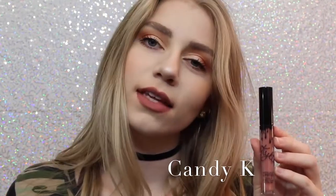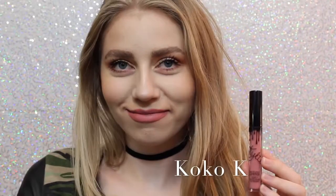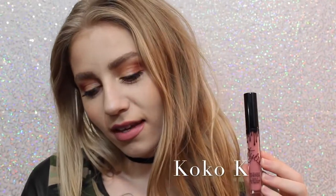Next we have Candy K, which is definitely more of an everyday color. I think it's a beautiful pinky nude — a perfect everyday color. Next is Coco K. I'll show you guys comparisons of Candy K and Coco K at the end, but Coco K is very pink. It's a beautiful everyday pink and I love it.